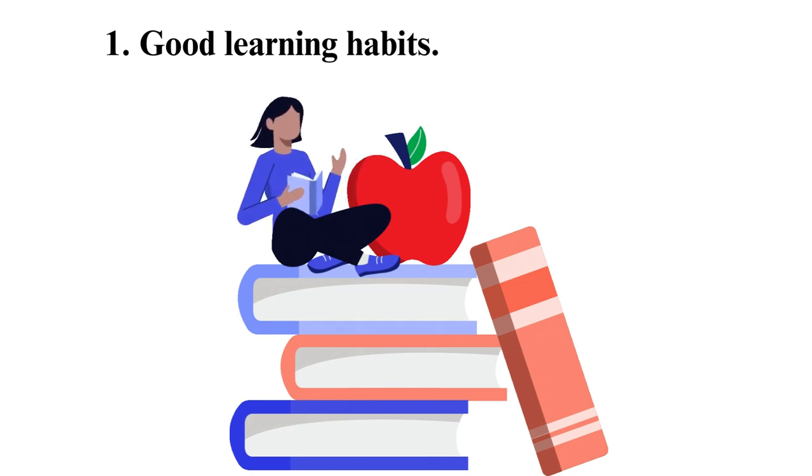One of the learning habits that you can improve on is paying attention in class. Most students will be in class physically, but they are absent-minded or doing other things instead of being attentive and concentrating on what is going on in class.